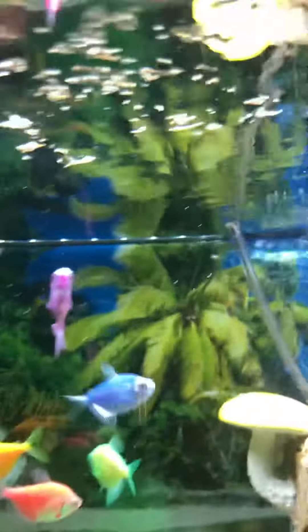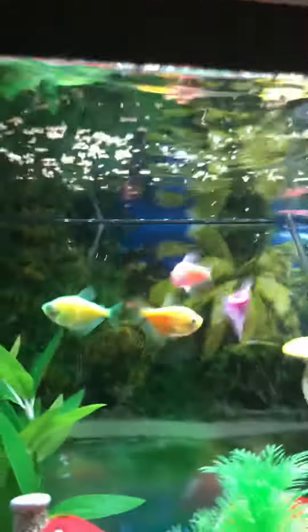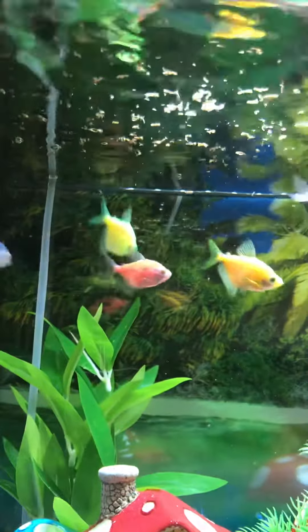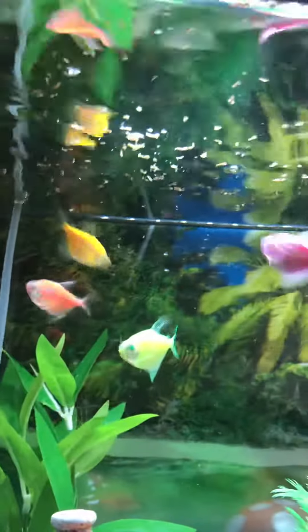Let's see — they love that! See, they love the blood worms. Oh, how cute! Look how they love the blood worms, they really love it.